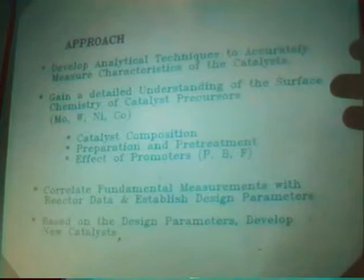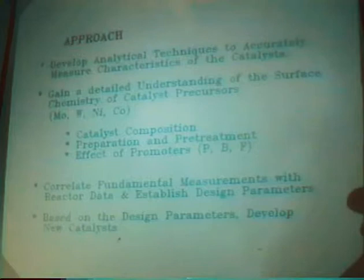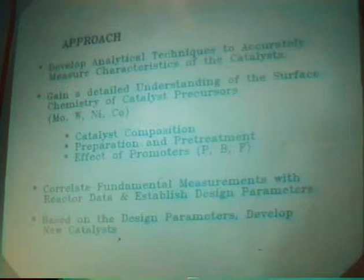The approach is to develop techniques to study catalysts, to use this to understand how catalyst composition, preparation, and pre-treatments and effective promoters affect the surface chemistry, and then to correlate our measurements with reactor data to understand structure-reactivity relationships, and then based on this to design new catalysts. My talk is going to focus on trying to relate IR data to structural characteristics that will affect reactivity.